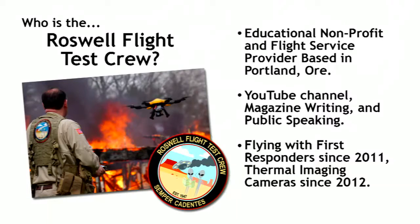We're an educational nonprofit and drone service provider based in Portland, Oregon, not far down the road from where our friends at FLIR are. We've been running a YouTube channel since 2011 telling people about drones, and I write for pretty much every magazine that covers the subject of drones. We've been flying with first responders, specifically firefighters, since 2011, and we've been flying with thermal imaging cameras since 2012. So we have some background in this.